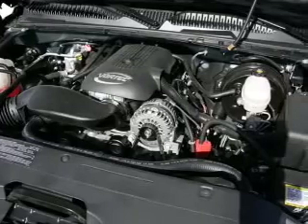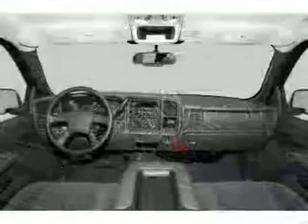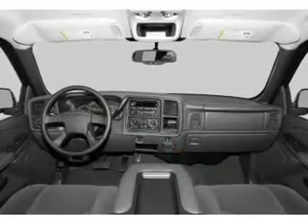Cruise control. An AM-FM stereo with a CD player. A satellite radio. An alarm system. Power steering. An adjustable tilt steering wheel. Air conditioning.